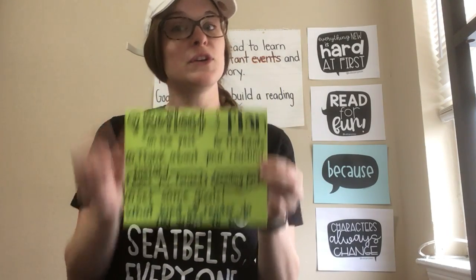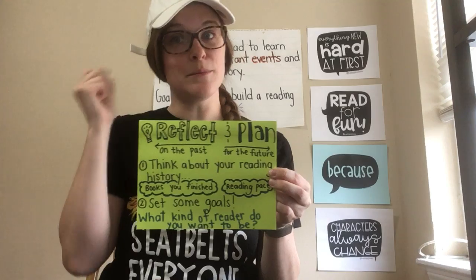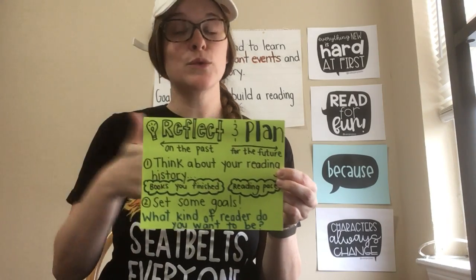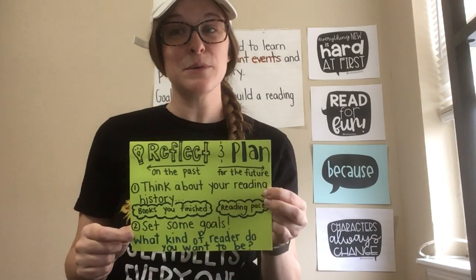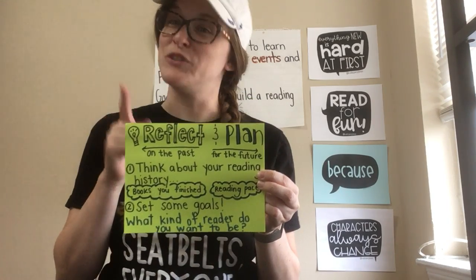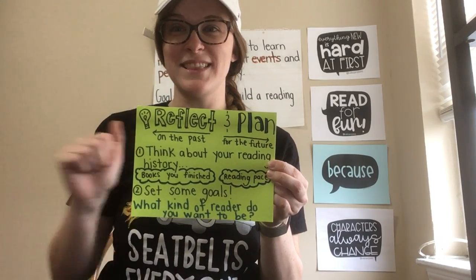So that is your mission today. You're going to think about your reading history — the books that you've read this year at school and at home — and you're going to set some goals for yourself. I can't wait to see what goals you come up with. Have fun, and don't forget to upload them to Seesaw. You got this.